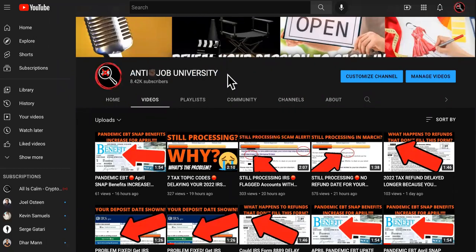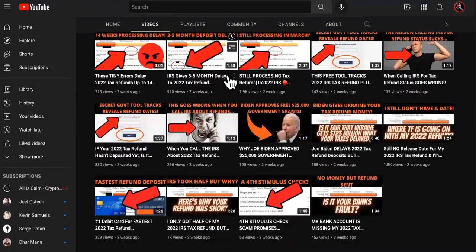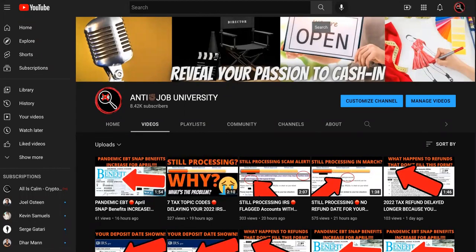It is March 30th and you guys were scheduled to have your deposit for your IRS tax refund 2022 come. The first thing I'm going to tell you to do is check out the tax topic codes.